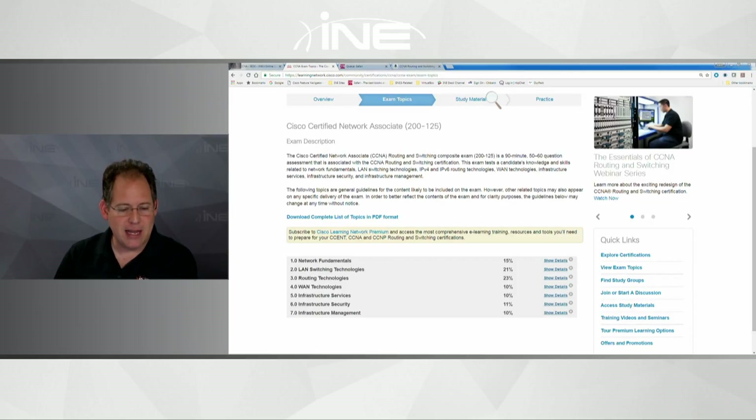It would be nice if they gave you an extra 30 minutes, but I have not heard that they give extra time because you're not an English speaker. They might in other countries, but I personally have not heard of them doing that.